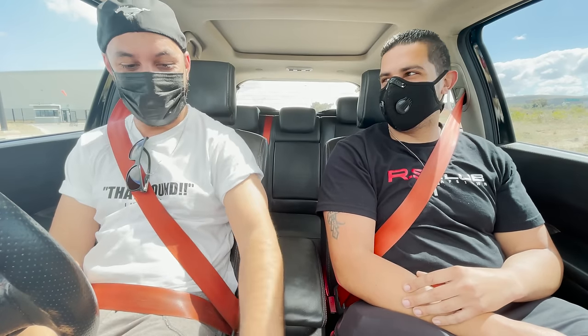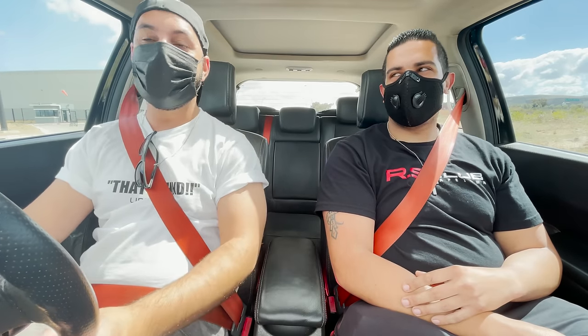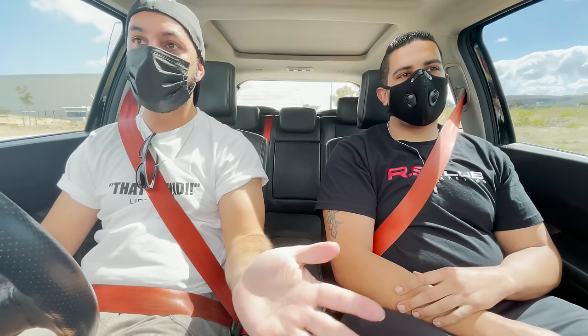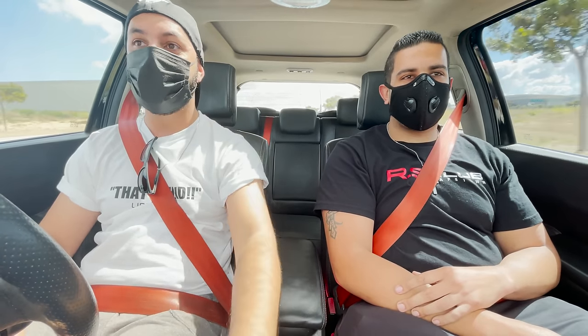Hello everyone, welcome to Libreville and welcome to a straight-piped weird Renault Megane 225 RS Sport. 2 litre turbo here, 16 valves and a very loud exhaust.